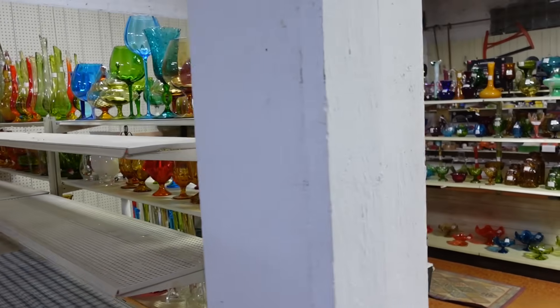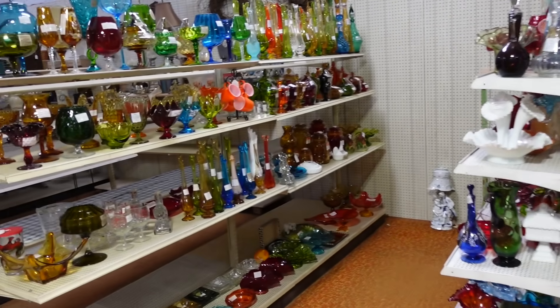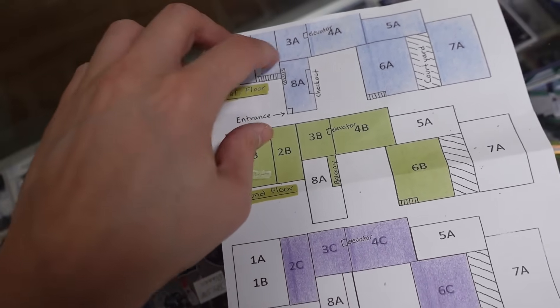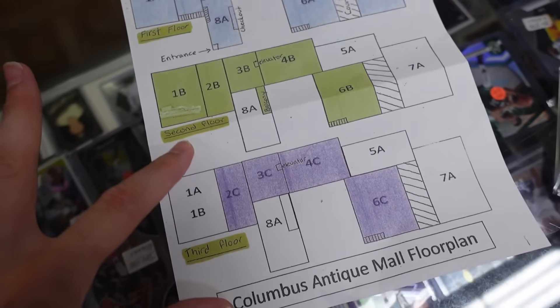Oh my gosh, look at all the glass! Do you see all the swung vases? I am here in Columbus, Wisconsin. This is actually the largest antique mall in Wisconsin. We are going to continue shopping on the first floor. We have a whole wing to go, and then we also have a second floor and maybe a third floor.